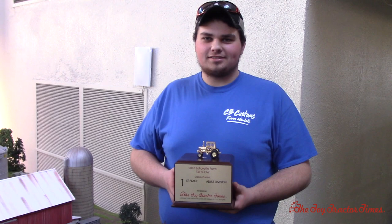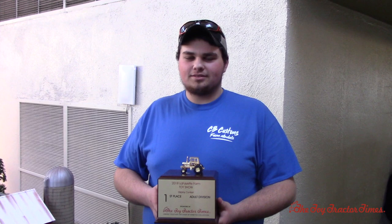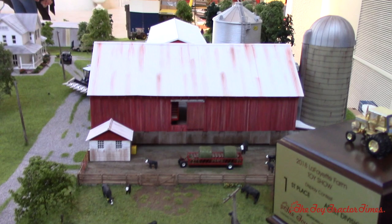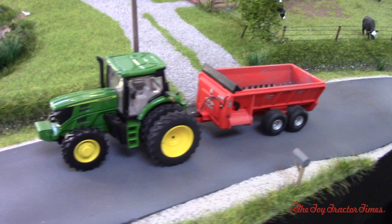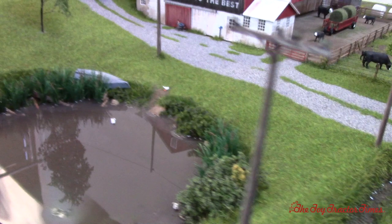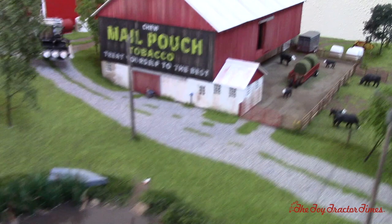Well Christian, congratulations — you took first place for the second year in a row here at the Lafayette Toy Show. You've got the Toy Tractor Times first place trophy with our gold Ford 9000. Well deserved — very great display. Why don't we just take a walk around the display one more time? You've got all the roofs back on the barns — the sun's going down outside so it gives nice lighting. We've got the 6R here — what model number was this again? Probably a 6215R. Oh, it just looks very realistic.